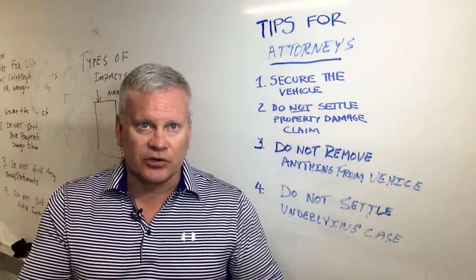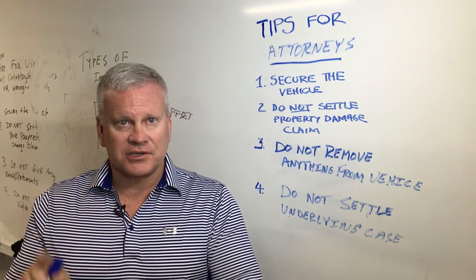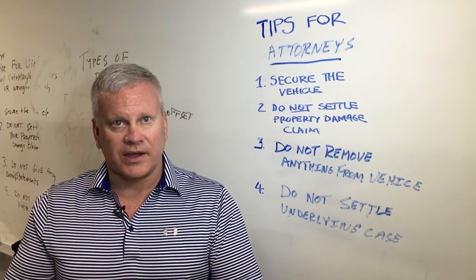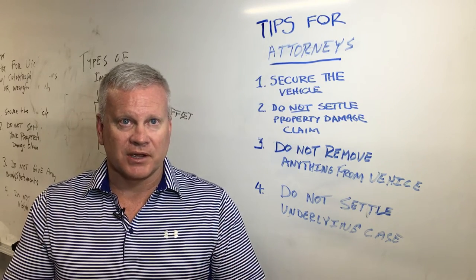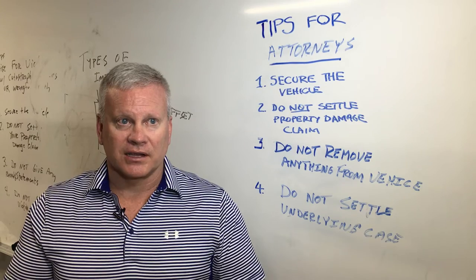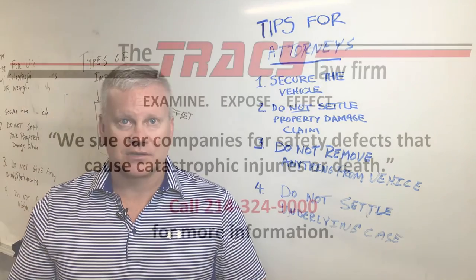And lastly, you do not need to settle the underlying case just yet. We need to evaluate all aspects of the case before a determination is made about settling the underlying case. This is Todd Tracy with today's Todd Talks.